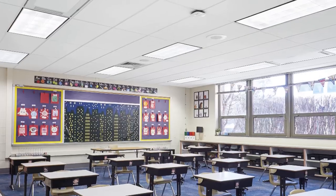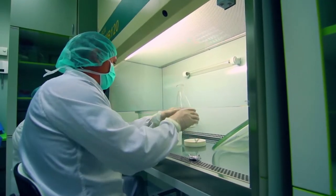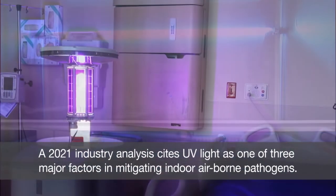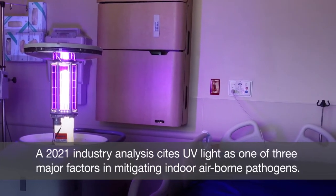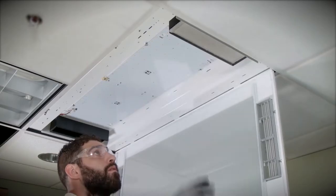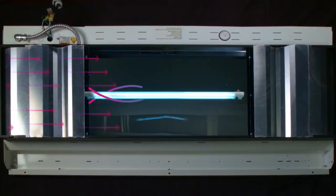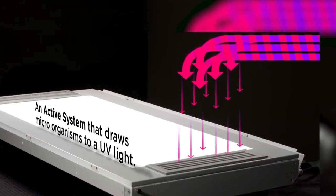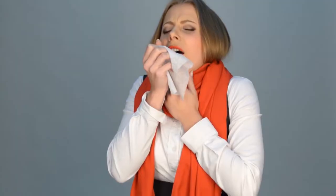Reducing indoor airborne viruses has become a priority in offices, schools, healthcare, and all interior spaces. A 2021 industry analysis cites UVC light as one of three major factors in mitigating indoor airborne pathogens. UVC light has been used for decades to disinfect the air. The VitaShield UV24 unit is a medical-grade device which draws air into a closed chamber to provide disinfection and neutralization of pathogens, and also helps reduce bacteria and fungi levels — a great benefit for those who suffer from asthma and allergies.